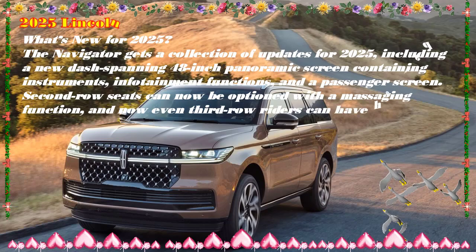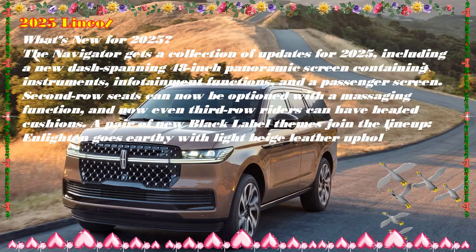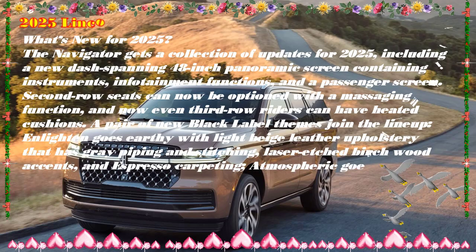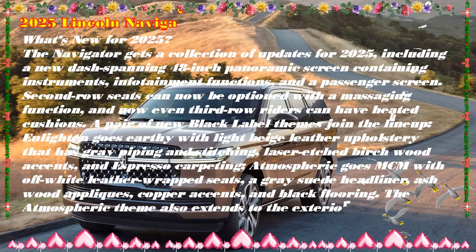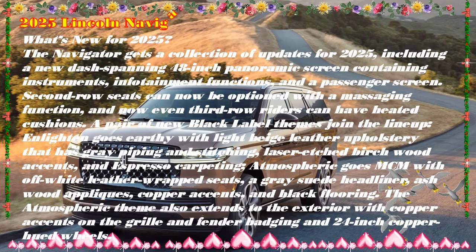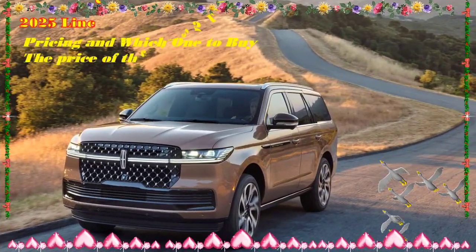The Lincoln Navigator has stayed the course for over 25 years, dutifully providing full-size SUV luxury and notable towing power. With room for up to eight passengers and available with two wheelbases, the longer version increases cargo room. Its natural competitors are the Cadillac Escalade and Jeep Grand Wagoneer, but the big Lincoln focuses on luxury first and foremost rather than any overt sportiness or off-road pretension.